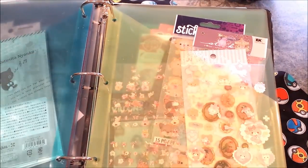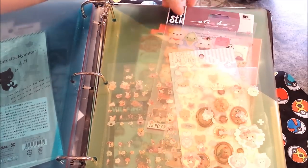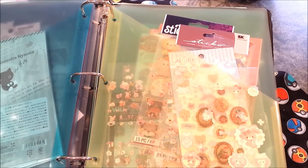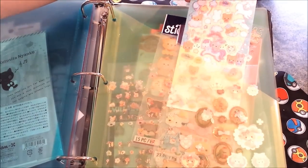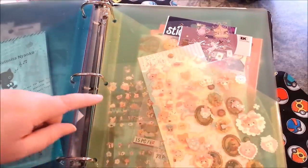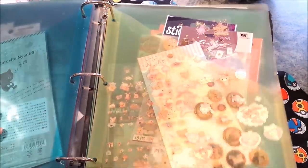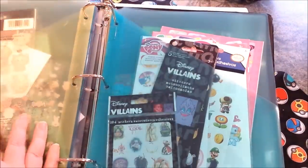Another section where I just kind of stuck random stuff. I've got my Sticko stickers — some of these I got at Five Below and Michael's. I've got Secret Magic of Night, those I got on Etsy. Same with these little unicorn ones. The Sentimental Circus ones were from Etsy as well. I'm not quite sure where I got a lot of these, but I will leave most of the links for you below.